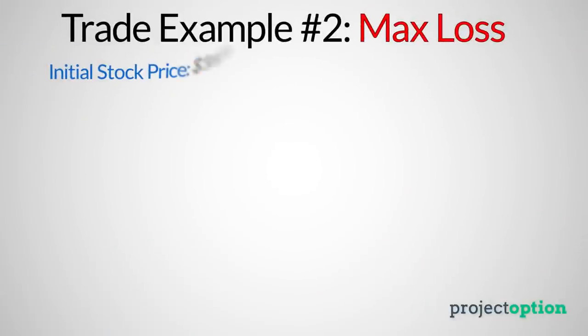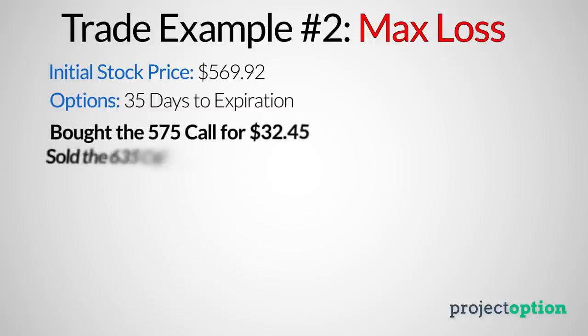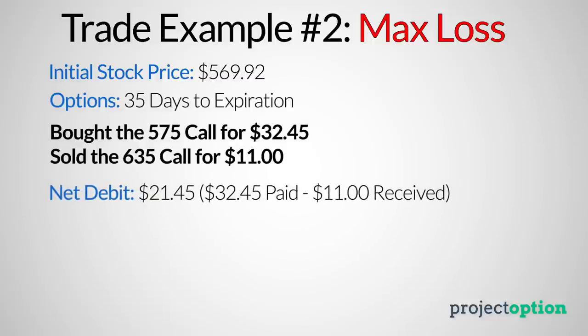In this next example, we're going to look at a scenario where the bull call spread trader loses the maximum loss potential because the stock price decreases. At the time of entering this bull call spread position, the stock price was $569.92, and the options used had 35 days until expiration. I purchased the 575 call option for $32.45 and sold the 635 call option for $11. The net debit paid is $21.45, which comes from $32.45 minus $11.